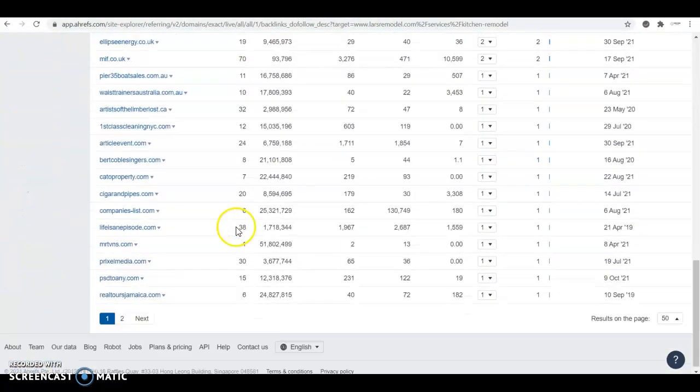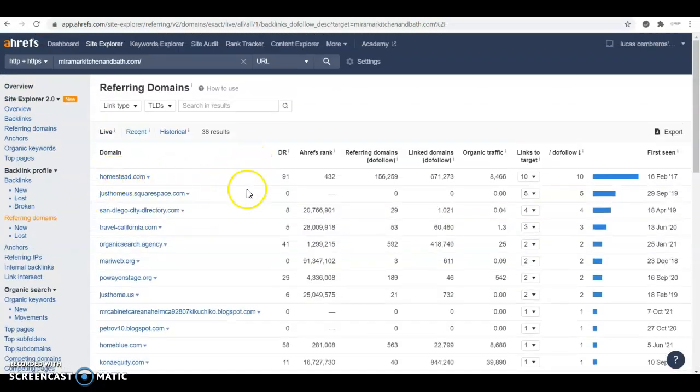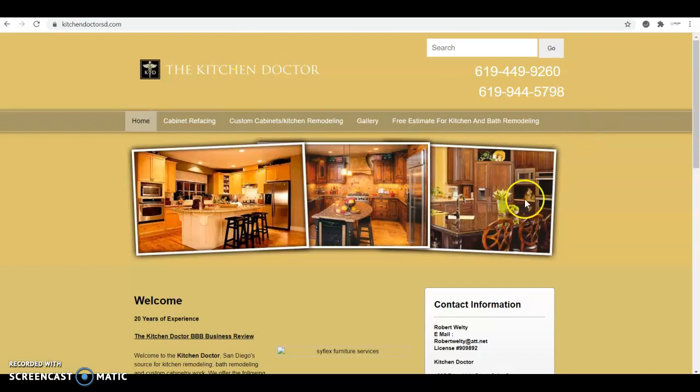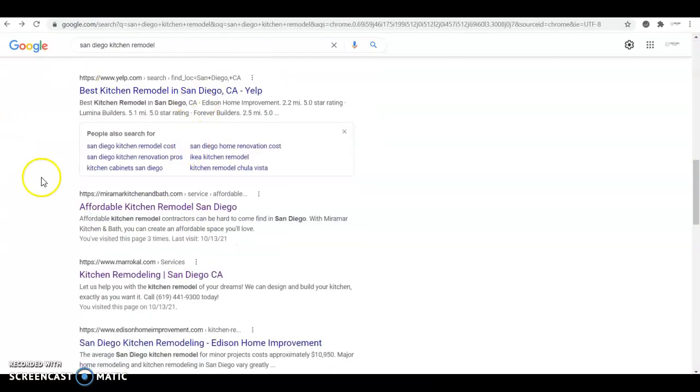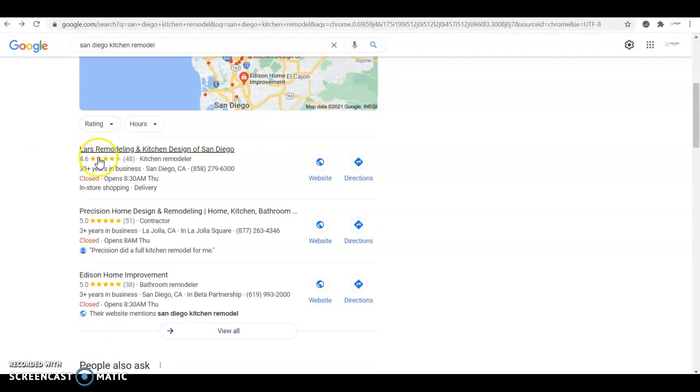You go through every single one of those websites, make a profile, and drop a link to your website on their profile. That way you match them on backlinks. But you don't just want to match them — you want to beat them. So add some extra ones, and that way you guarantee you're going to be getting that top spot in no time.